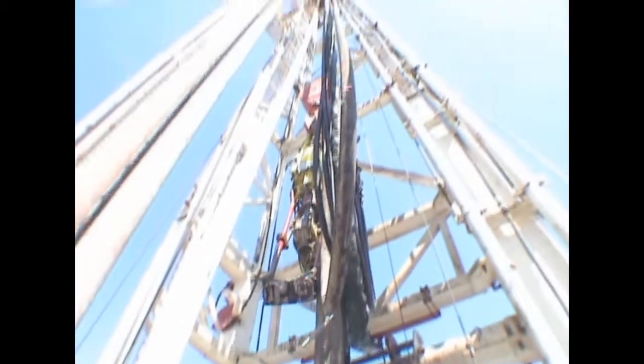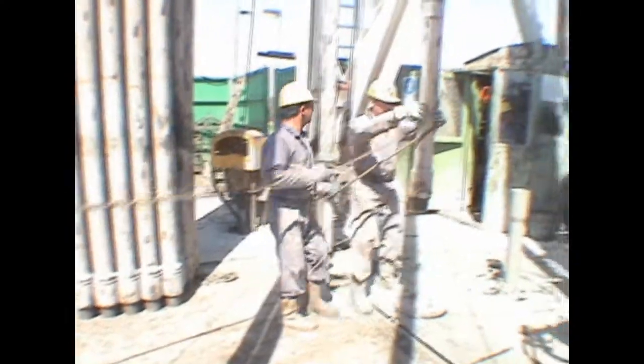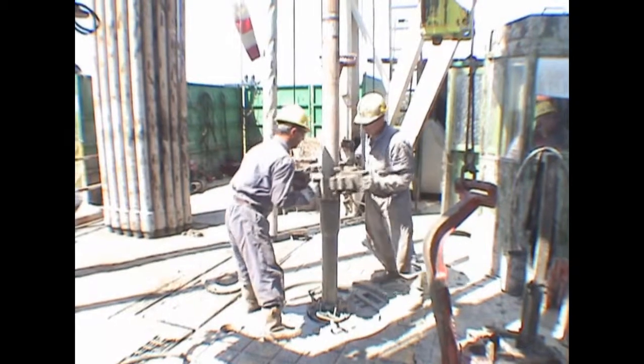Drilling bits typically need replacing every one or more days, requiring racking the drill pipe back in the derrick. To do this, the weight of the drill pipe is taken by the slips, which transfer the load to the rotary table and the rig floor.